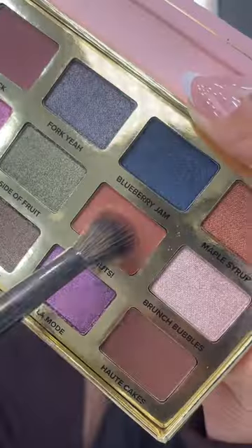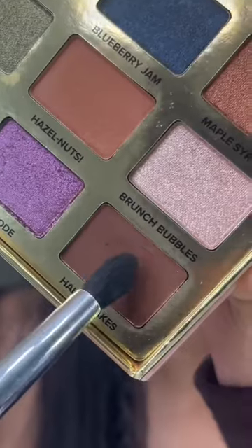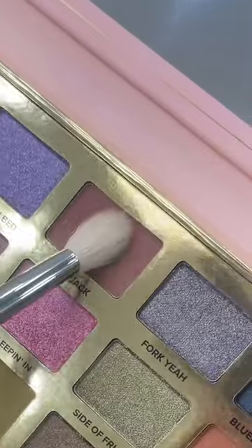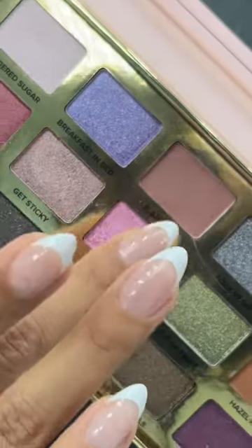Let's create a look using the limited edition Lip Injection Maximum Plump and Maple Syrup Pancake eyeshadow palette. Both of these literally smell so amazing, just like maple syrup. The palette comes in 18 shades, which are so pigmented.